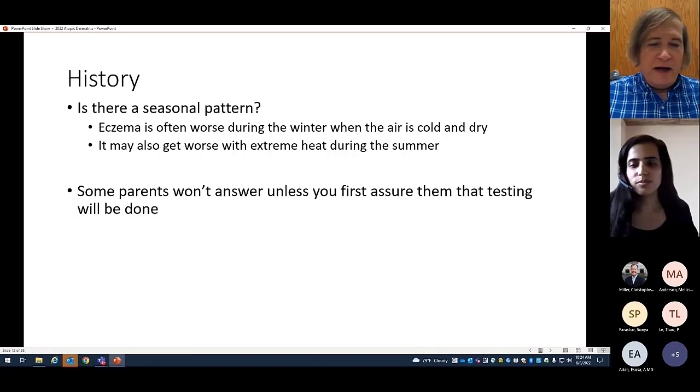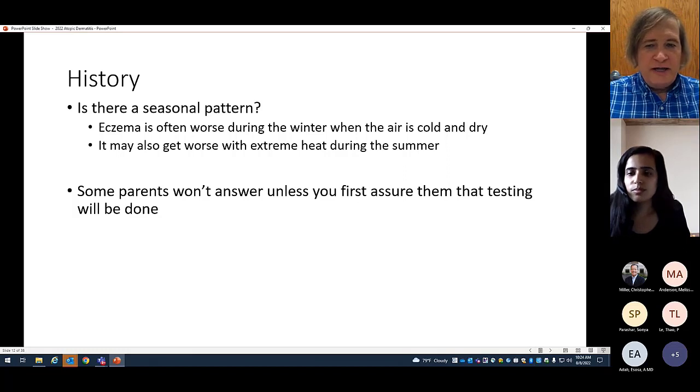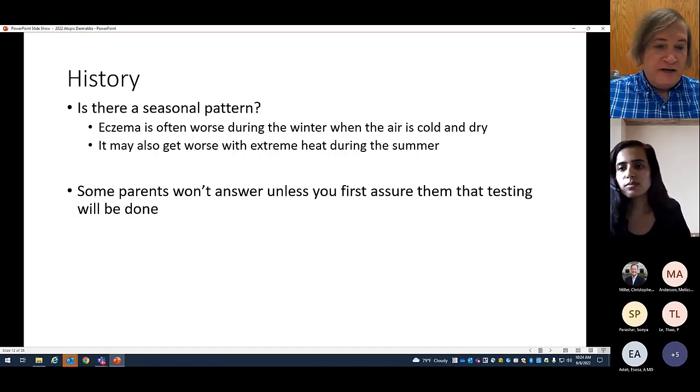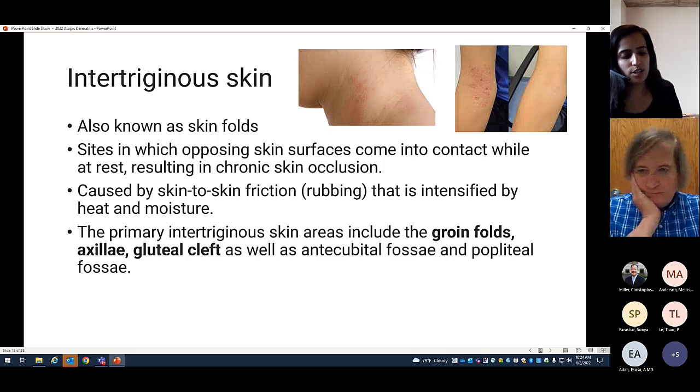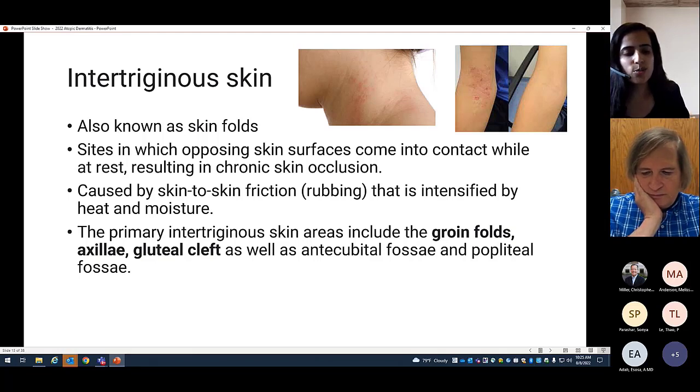It can help to explain you can't order a test unless you know what to test for, and that the history helps determine that. This calms them down because some families have very strong expectations. There is still a widespread belief that eczema is caused by one of the top nine food allergens and broad food allergy testing is needed for optimal management. There is work to be done on education about eczema.